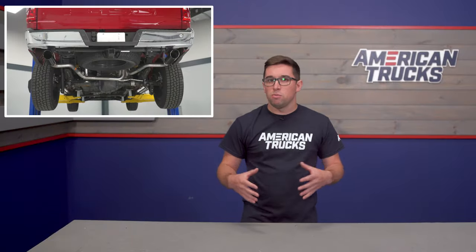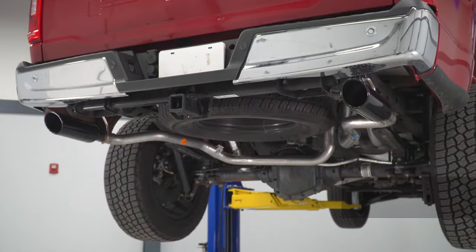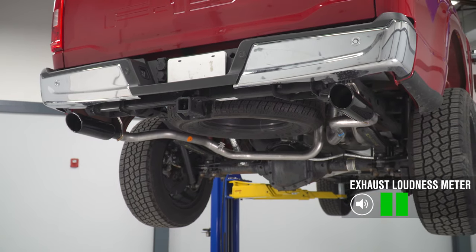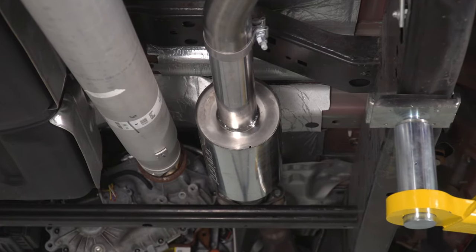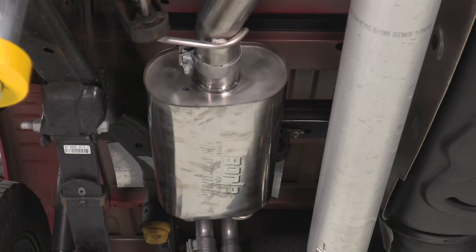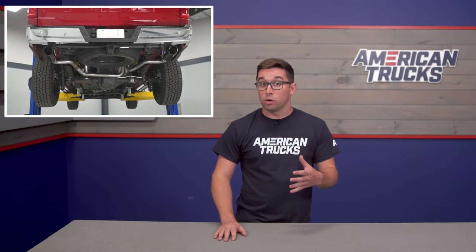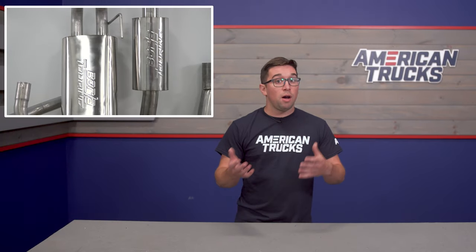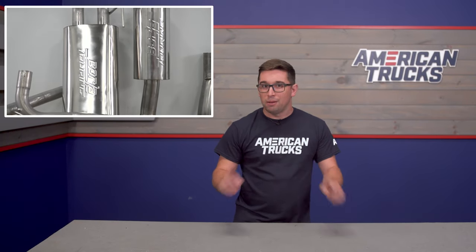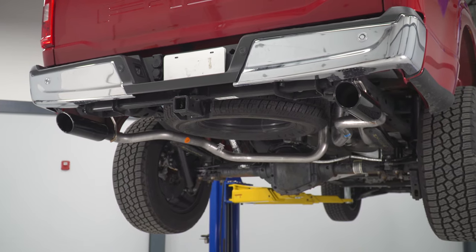This system has a mellow, more subtle tone to it. We'd rate this one at about a 2 out of 5 on our loudness meter. Borla keeps this one under wraps by including a large suitcase style muffler and a resonator in the system, similar to your stock system. However, the muffler has less baffling and a higher flow perforated core, and that resonator is also more free flowing. This allows more sound to come through, but the presence of that resonator and baffling helps keep the sound at bay, making this an excellent choice for a daily driven truck or one that hauls around the family a lot more often.